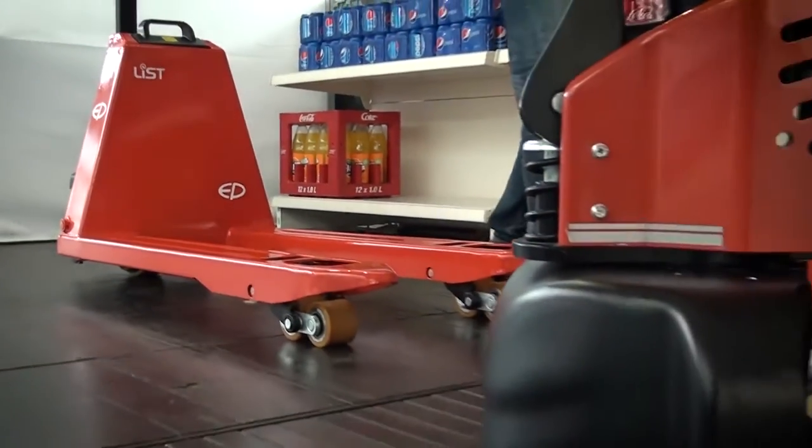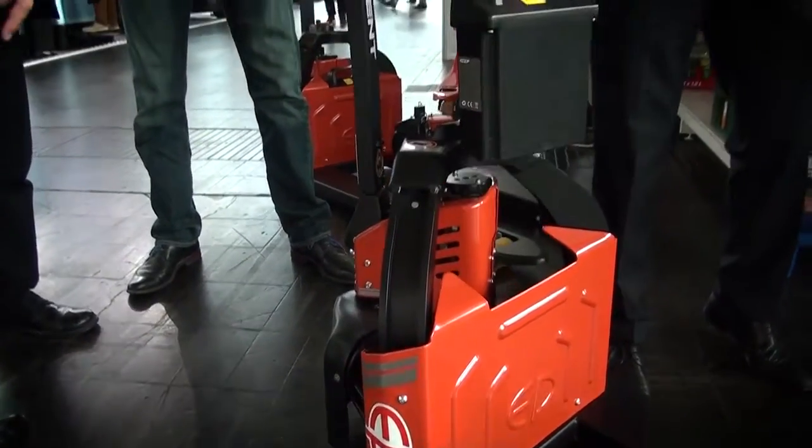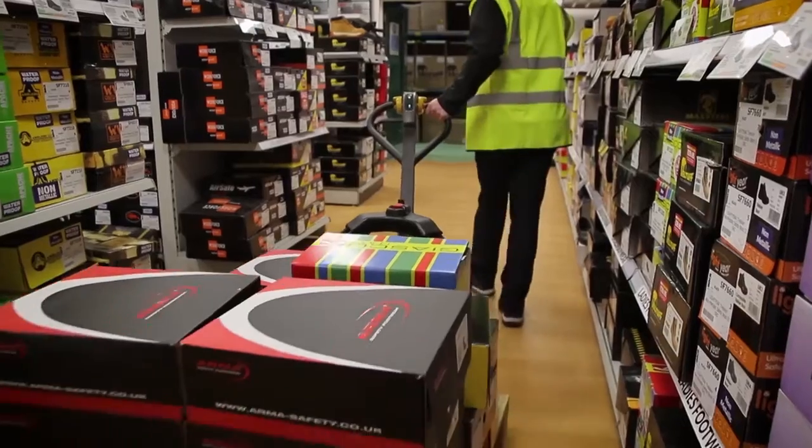With LIST we produce trucks where the battery is integrated into the truck, and we use the full advantages of lithium technology including fast charging, low weight, and a compact size.